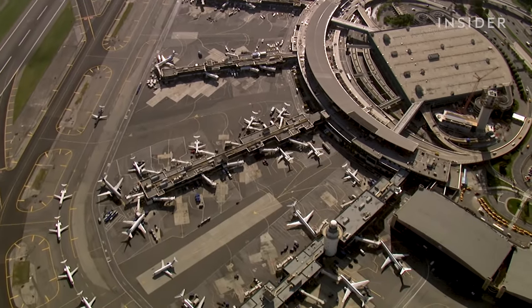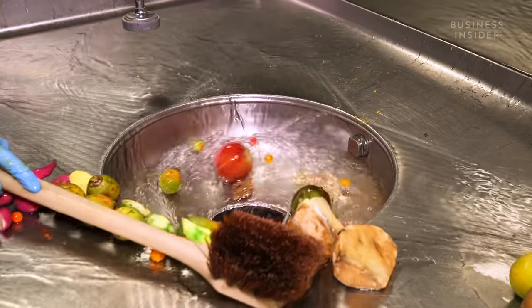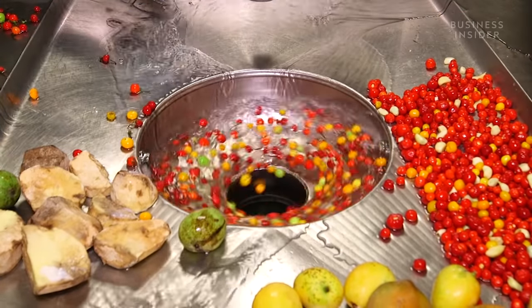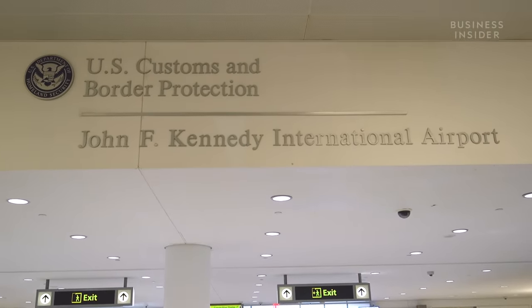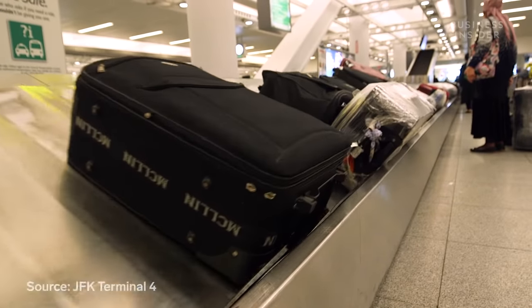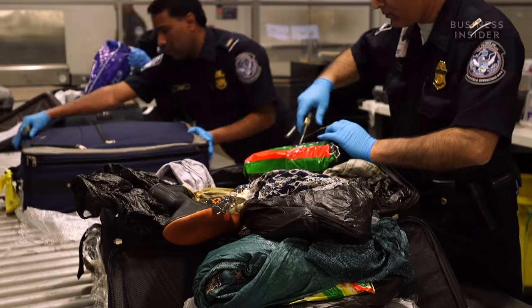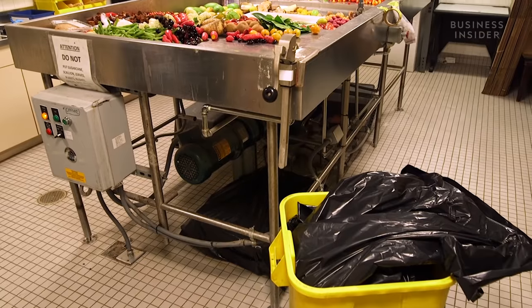Our first story takes us to John F. Kennedy Airport in Queens, New York. Here, customs officers are tasked with stopping any drugs and prohibited food from entering the country. About 43,000 international travelers fly into JFK every day. By passenger volume, it's the U.S.'s largest international airport of entry. In just Terminal 4 alone, that equates to almost 1,000 bags an hour. And in those suitcases, there's a lot of stuff, some of which isn't allowed into the country, including 120 pounds of food per day.